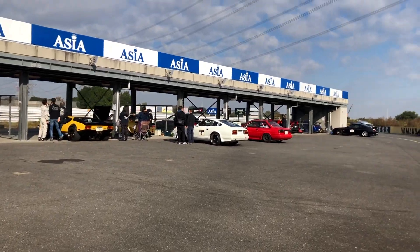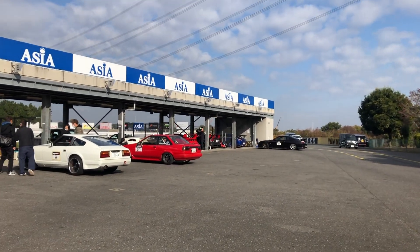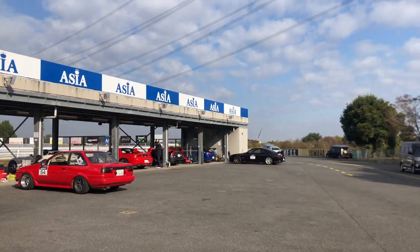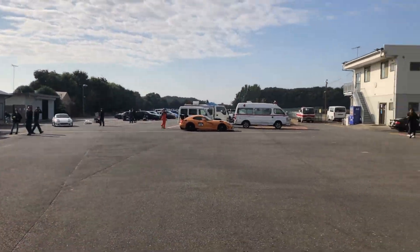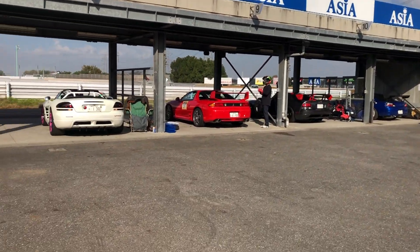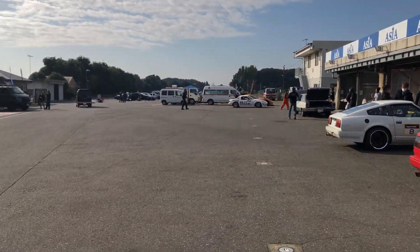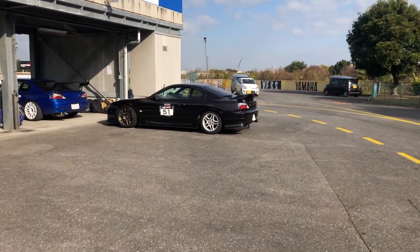Finally made it out here to Tsukuba 1000 — the short, small circuit compared to the main circuit. I'm a little bit stupid so it took me a while to find it and I got lost on the way. It seems to be a mix of a grip and drift day between three different classes. There are a lot of American cars — lots of Vipers first of all, and then Corvettes, old Stingrays and things like that. It's promising to be a really fun day.